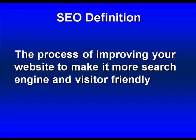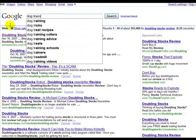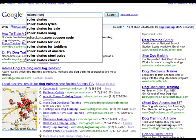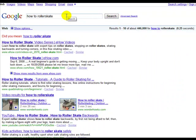Whenever you sit down and do a search for something — if I do a search for dog training — Google is going to return what they believe to be the most relevant results. The site at the top is going to be the best site, in Google's opinion, on dog training. So if you create a website on, let's say, how to roller skate, you're going to have the task of convincing Google why your site is the best.